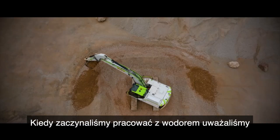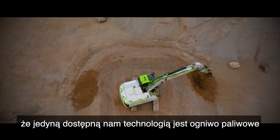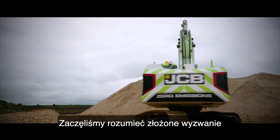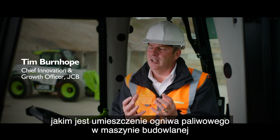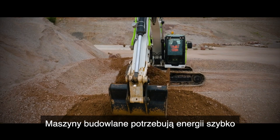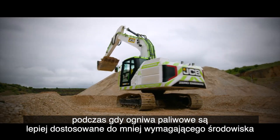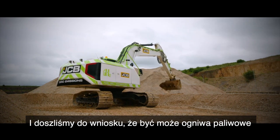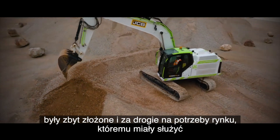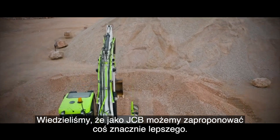Well, in the early days of the hydrogen story, we believed the only technology available to us was a fuel cell. So we got on, made a fuel cell prototype — a 20-ton excavator. We started to understand the complex challenge of putting a fuel cell into a piece of construction equipment. Construction equipment machines need energy quickly, whereas fuel cells were maybe better suited to a more gentle environment.